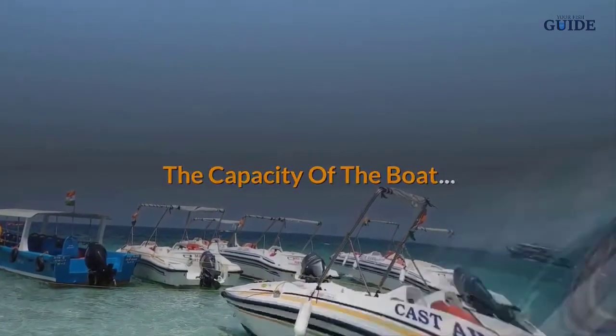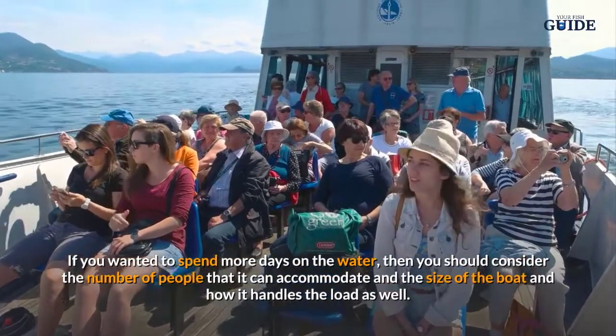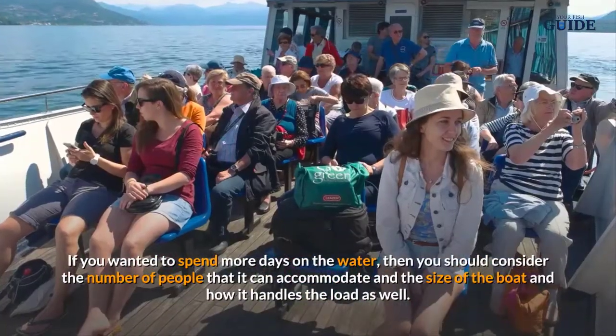The capacity of the boat also matters. If you want to spend more days on the water, you should consider the number of people it can accommodate, the size of the boat, and how it handles the load.